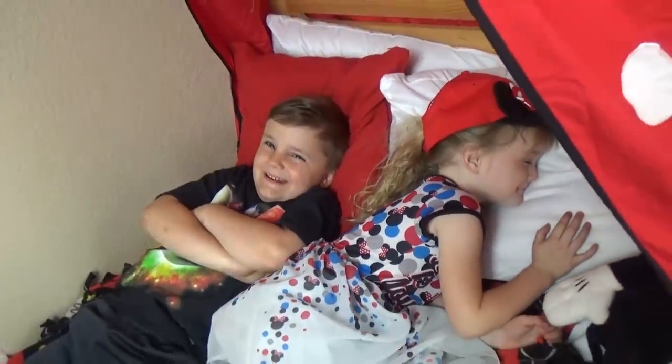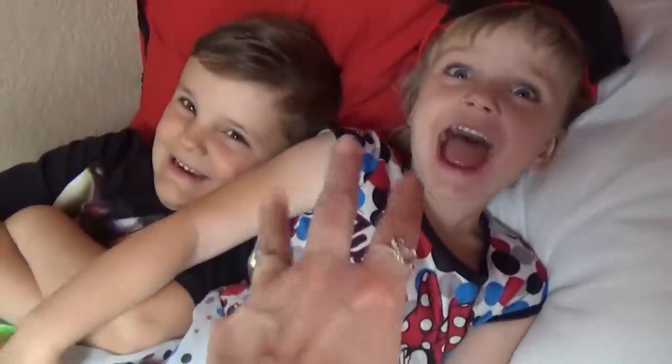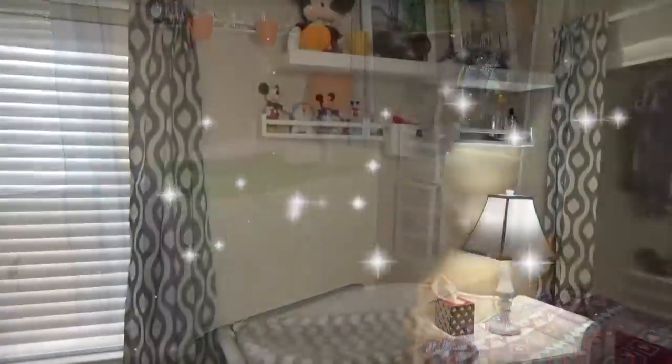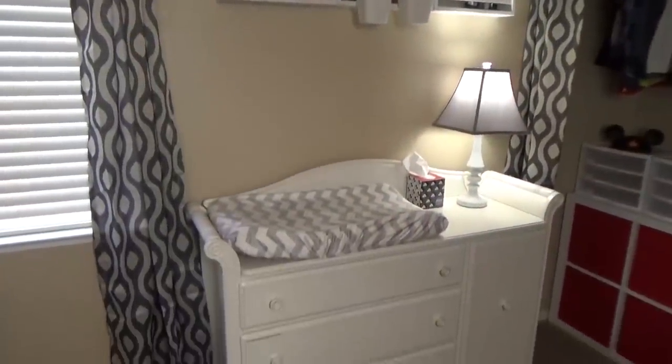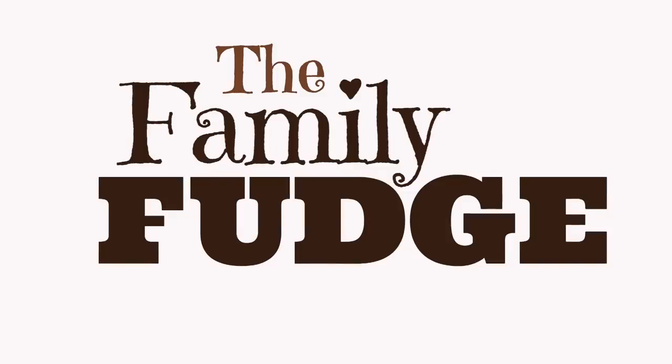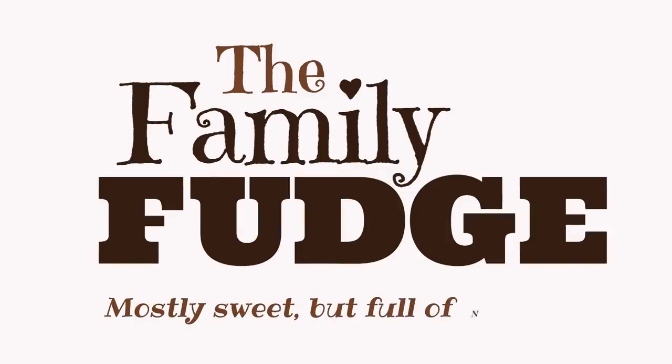Is she asleep? Oh, she's not sleeping. Today the girls and I are in the boys' room because we're gonna give their bedroom a surprise makeover. Their bedroom is looking pretty dingy and we're gonna make it look good. So stay tuned. The Family Fudge — they are mostly sweet but full of nuts.